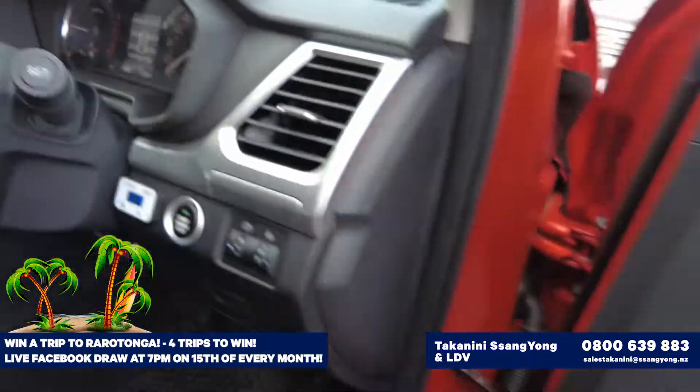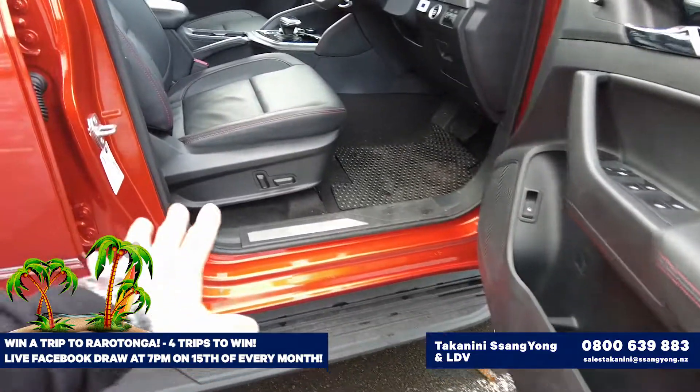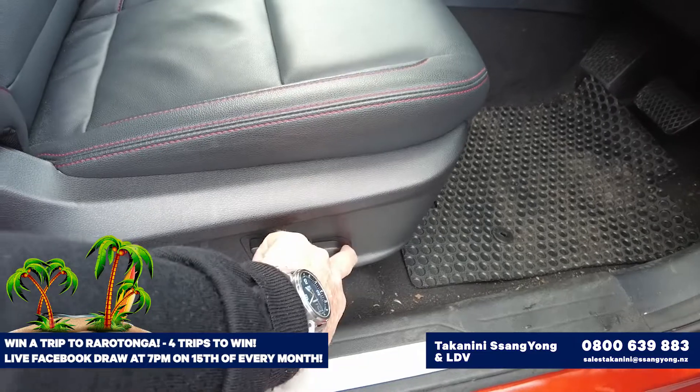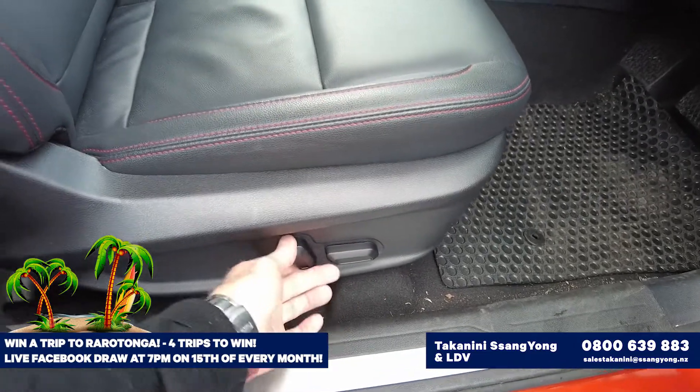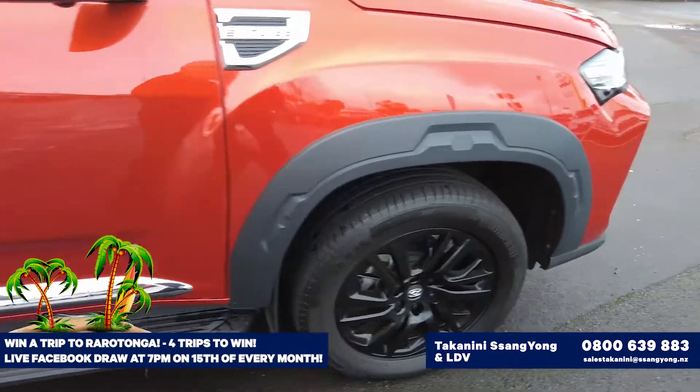Push button start/stop and everything else on there. Electric seats here so you can move them forward, back, up, down, tilt the back — everything else on it. Really good value for money I can tell you.